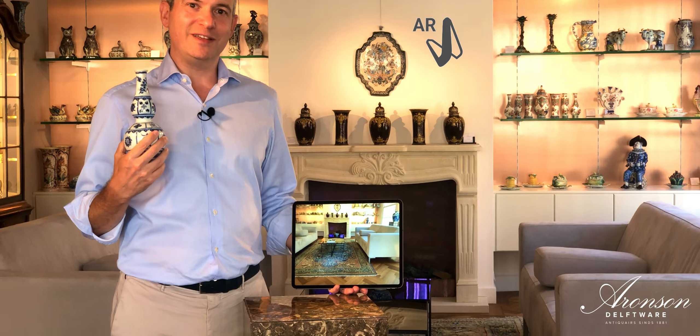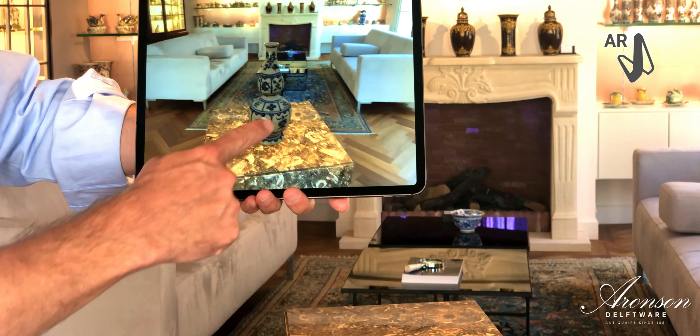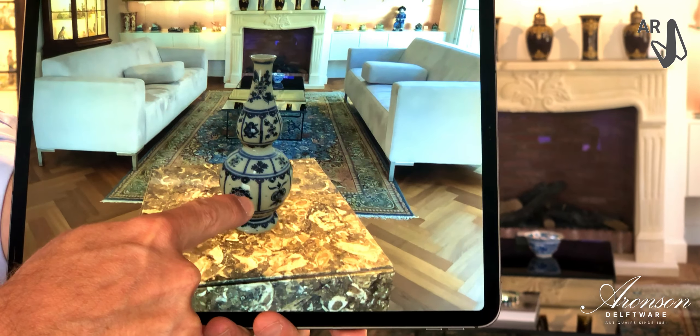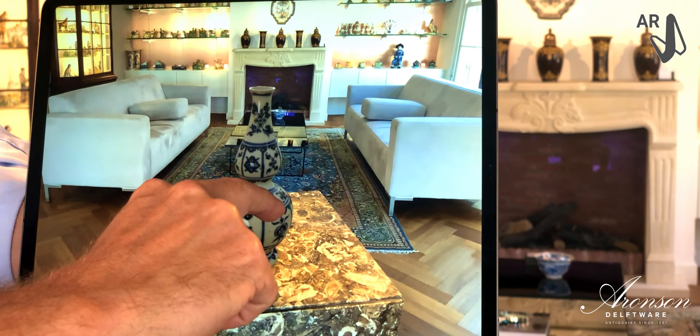Take this little vase for example. It's right here on the pillar next to me, or isn't it? With one finger you can move it around, or with two fingers you can turn it around.